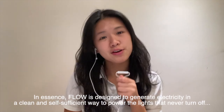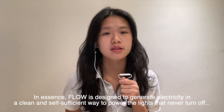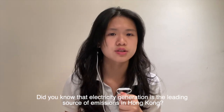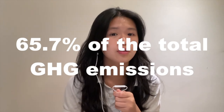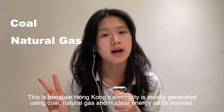Introducing Flow. In essence, Flow is designed to generate electricity in a clean and self-sufficient way to power the lights that never turn off in housing complexes. Did you know that electricity generation is the leading source of emissions in Hong Kong, amounting to 65.7% of all greenhouse gas emissions? This is because Hong Kong's electricity is mostly generated using coal, natural gas, and nuclear energy.